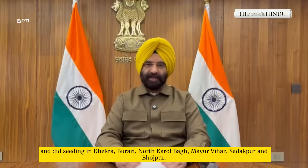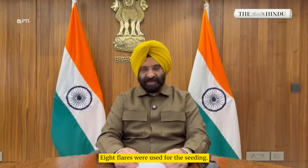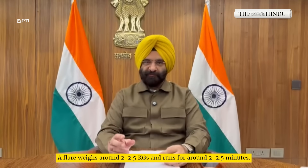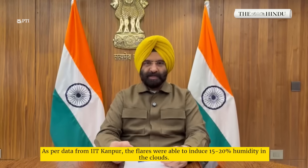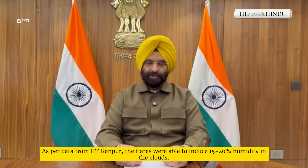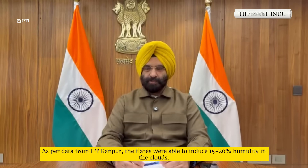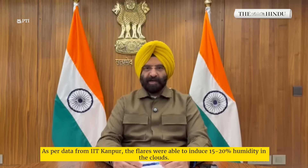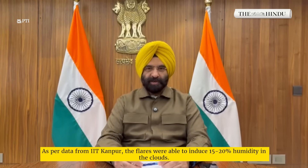Eight flares were used in this cloud seeding operation. Each flare weighs 2.5 kg and burns for approximately 2.5 to 3.5 minutes. The flares disperse seeding agents directly within the clouds, with the moisture from outside the region drawn into the cluster, which is expected to contribute to future precipitation.